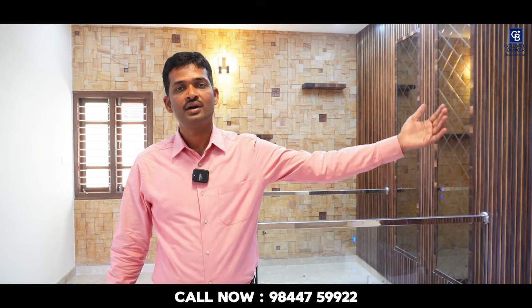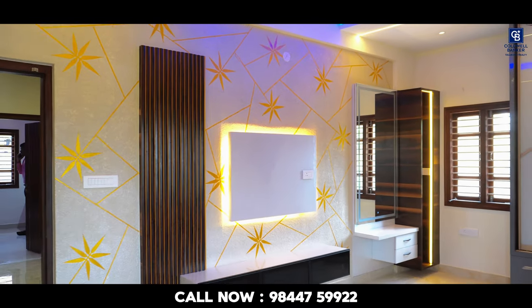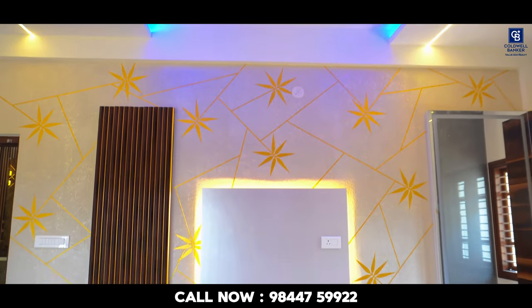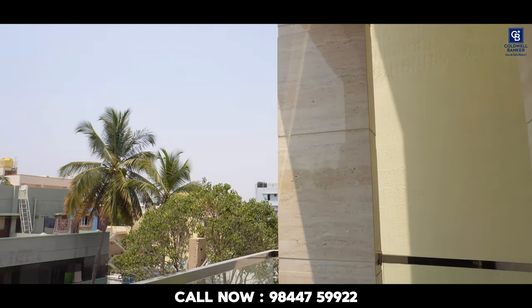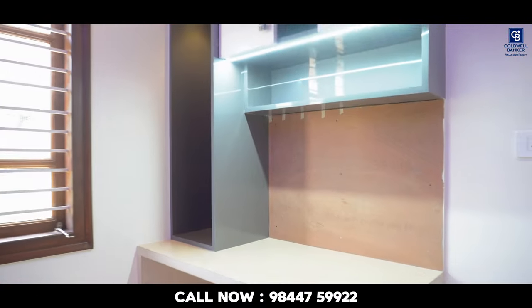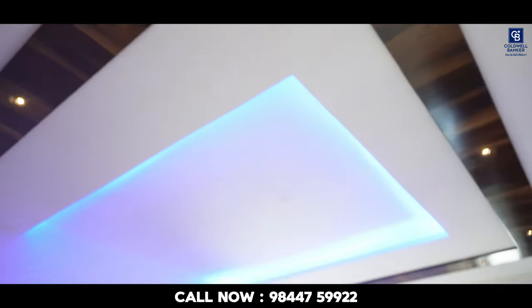Now we are at the 2nd floor family lounge space. To my right is the master bedroom, which comes with one attached balcony and an attached washroom. On the left side is the 3rd bedroom, which comes with a study table, attached cot, walk-in closet, and a washroom. The master bedroom features a beautifully done TV cabinet, wardrobes, attached cot, and a balcony. The 2nd bedroom also has an attached cot, small study table, wardrobes, and an attached washroom.